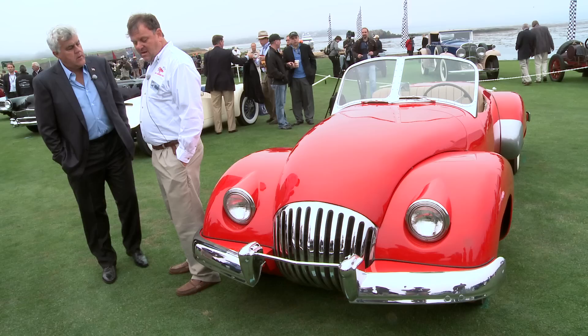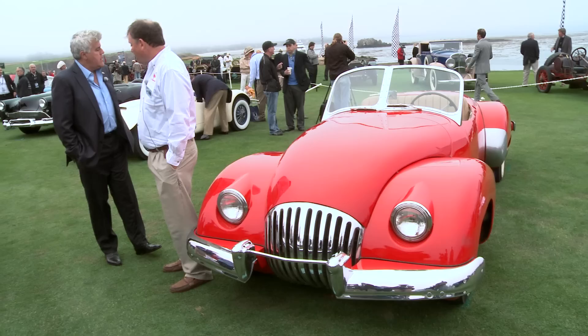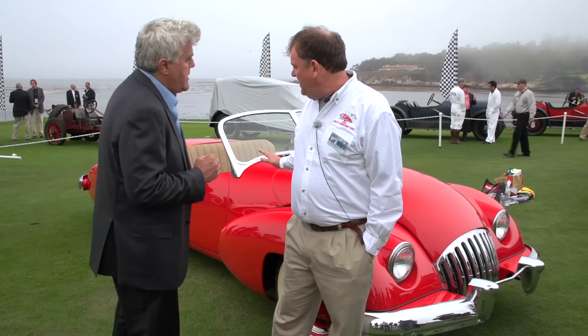It was actually a car conceived in 1945, press released in 1946, and then the car was finished in early 1947, before any automobile magazine started in post-war America. This is the first documented post-war sports car.